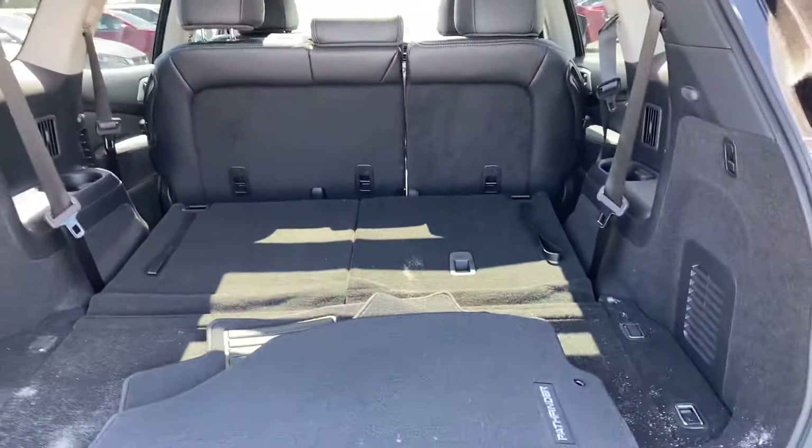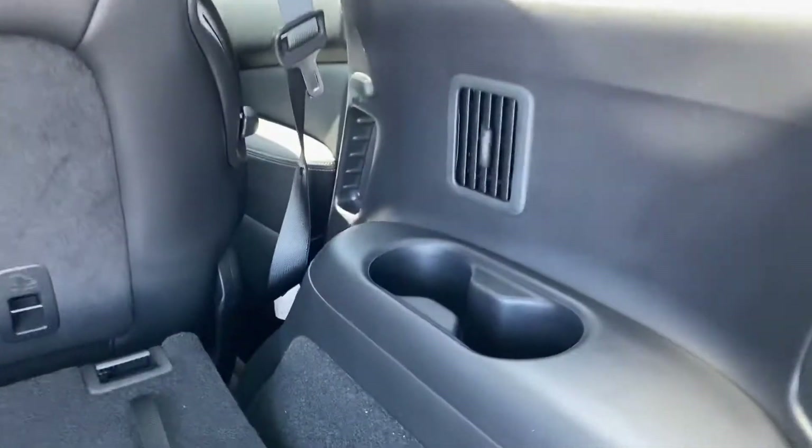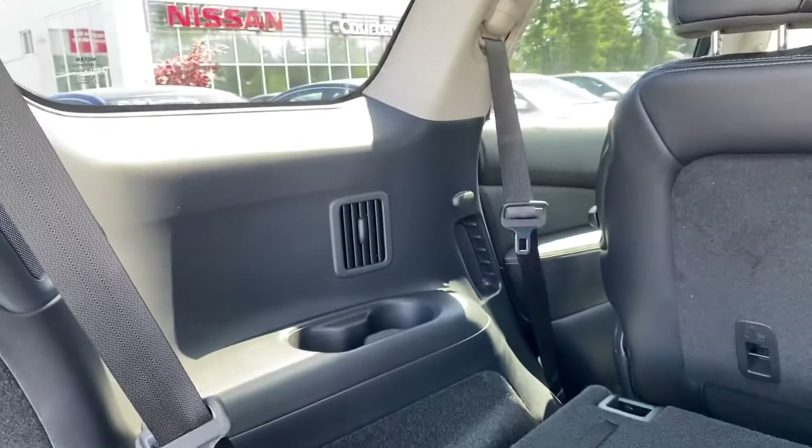Look at the space in the cargo area. It has got cup holders, and there are cup holders in the third row as well.